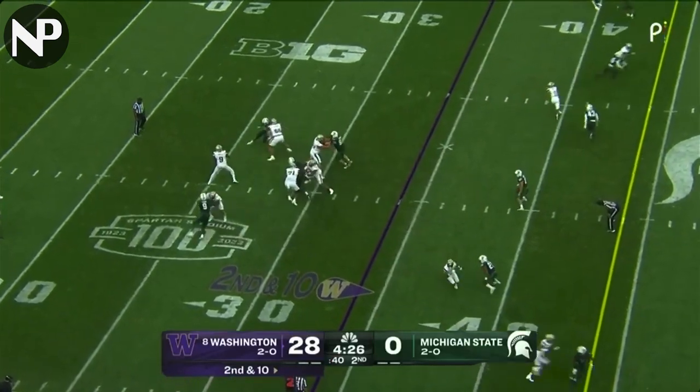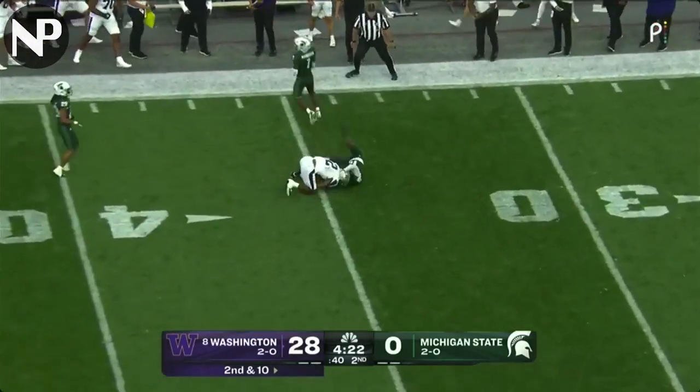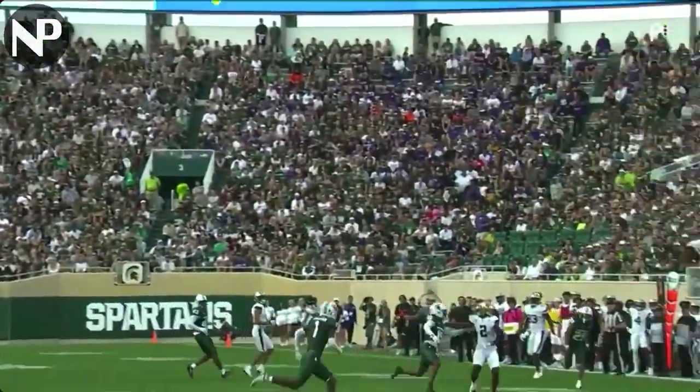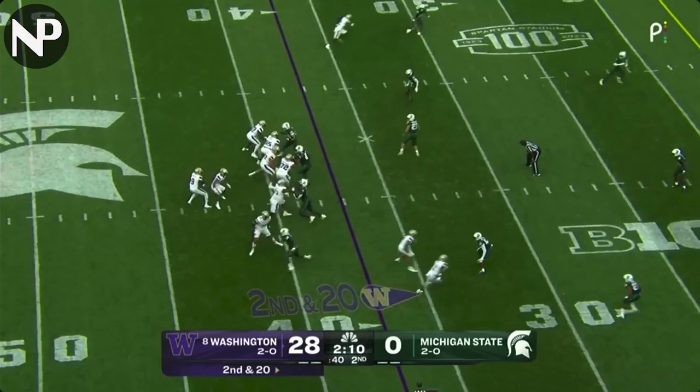On second and 10, Penix looking left side — and Polk, did he come down with it? They said defense... they meant offense. Number two, I mean, how many times are we going to see these receivers just go up? And it's second season.